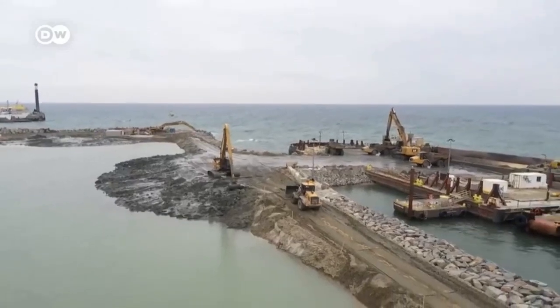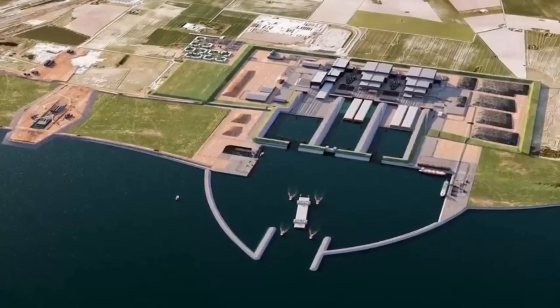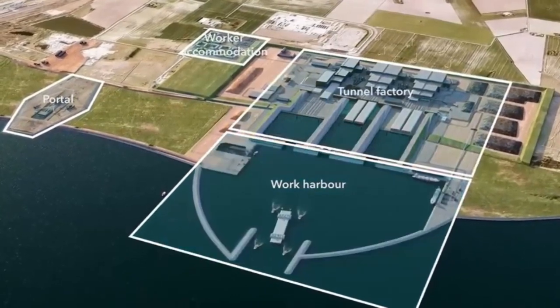Now the temporary harbour on the Danish side is finished and several other phases of the project are underway, including the digging of the actual trench that will host the tunnel, as well as construction of the factory that will build the tunnel sections.